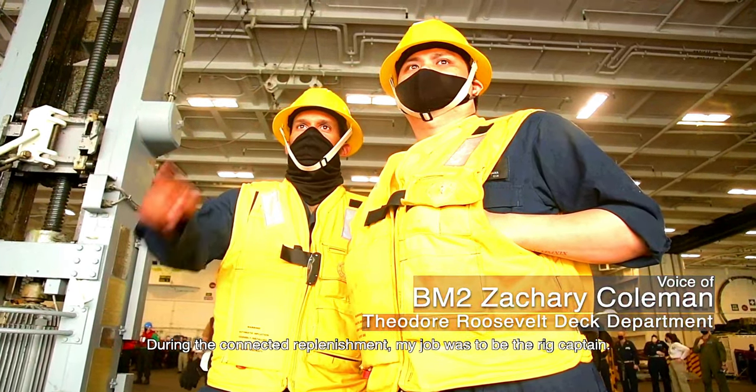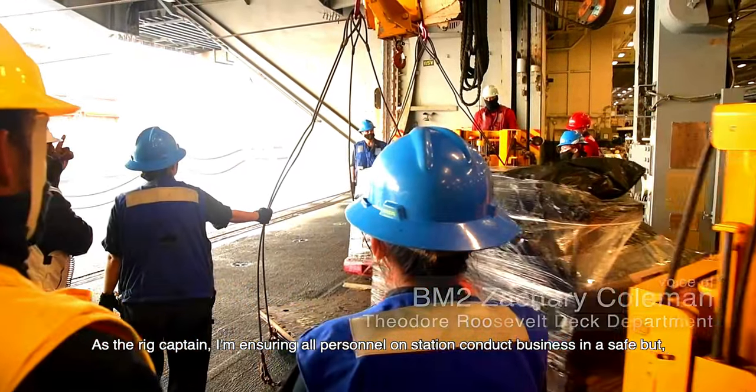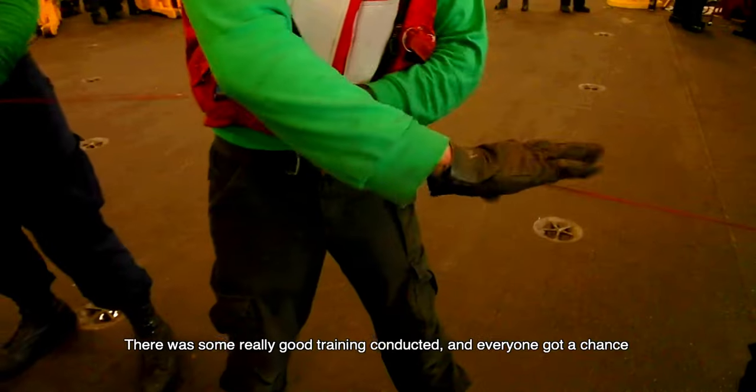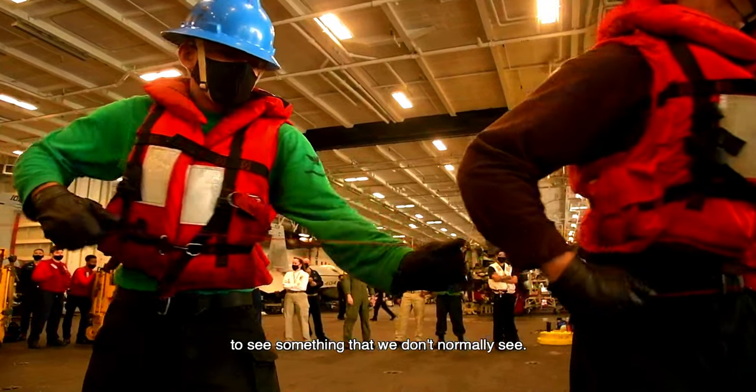During the connected replenishment, my job was to be the rig captain. As a rig captain, I'm ensuring all personnel on station conduct business in a safe but yet efficient manner. The evolution went really well — there was some really good training conducted and everyone got a chance to see something that we don't normally see.